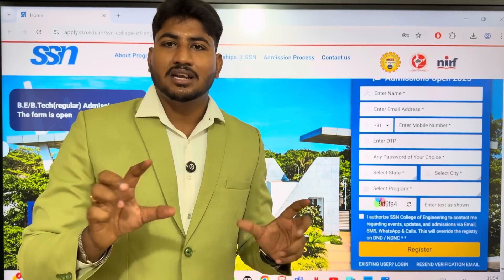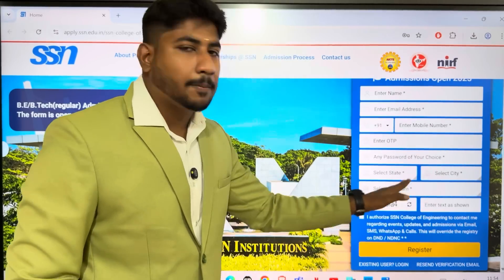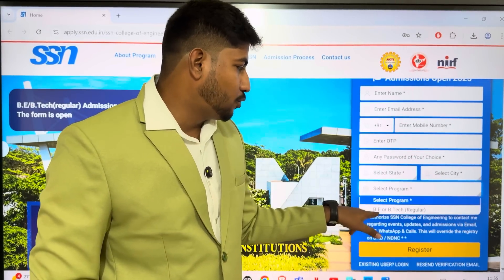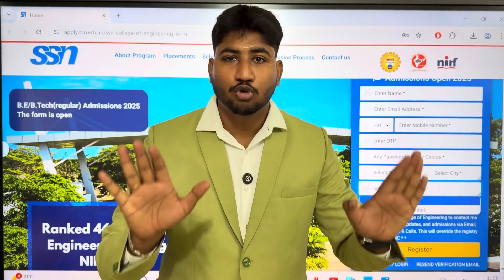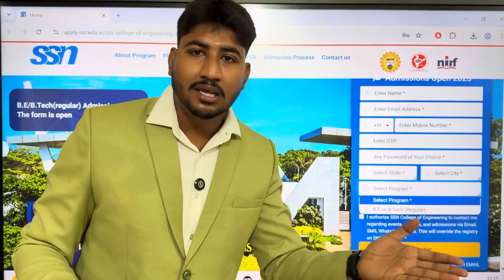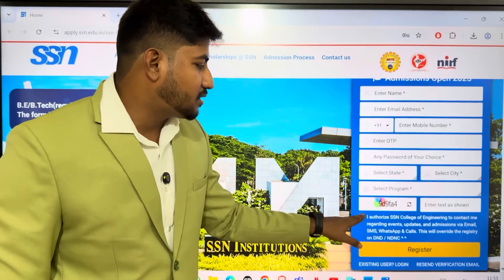Select your state — Tamil Nadu, Andhra, and Kerala students can apply. You can apply for reservations in your area. Select your board, choose your city, and choose your program. You can apply for BE or BTech regular, Lateral Entry — Direct Secondary Admissions — or Diploma. You can also apply for counseling or management quota. After that, complete the CAPTCHA and click registration.